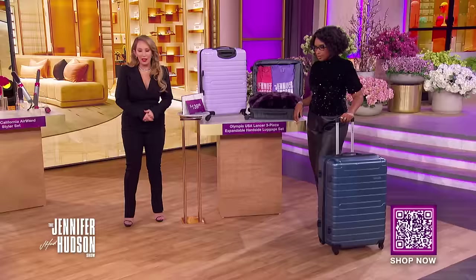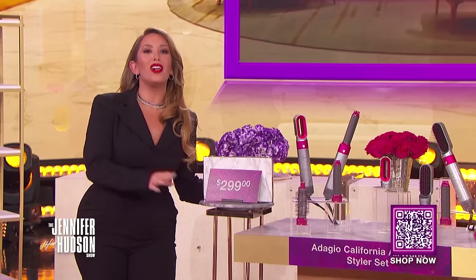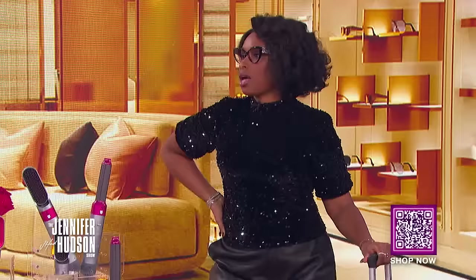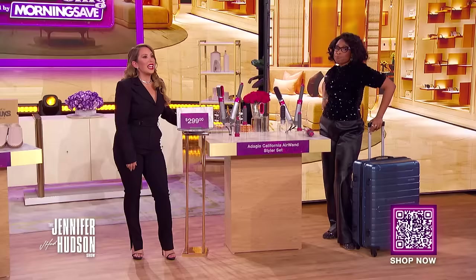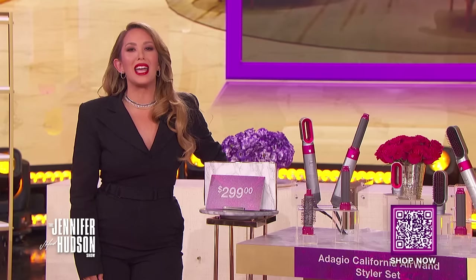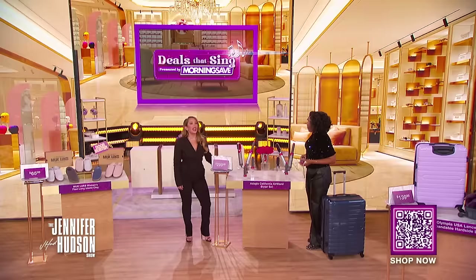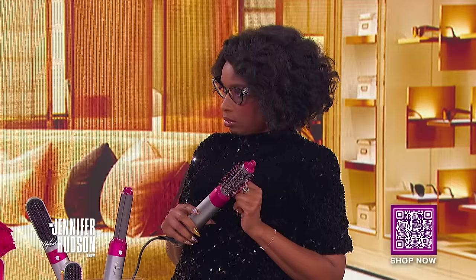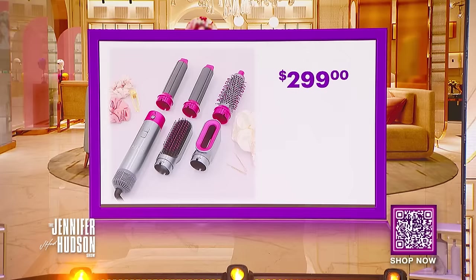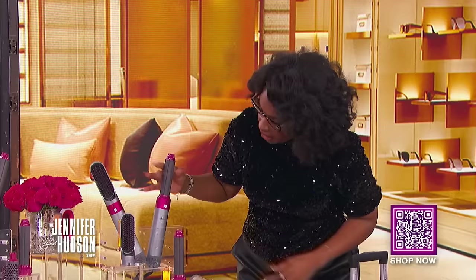Our next product will help you get all dolled up for your holiday festivities. It's the Adagio California Air One Styler Set. It features five interchangeable attachments that will help you effortlessly create any style, no matter your hair type. We've seen this retail for as high as $299, and with the deals-at-sync discount, you can get this beautiful product for just $39.99 — that's a savings of 87%.